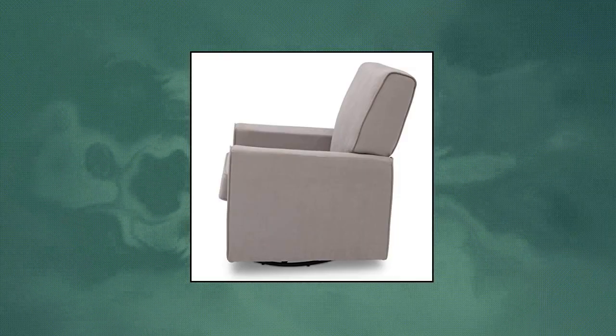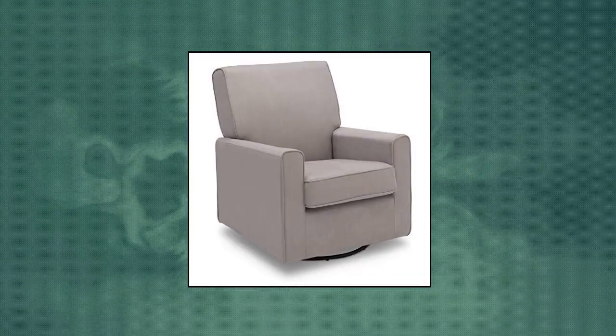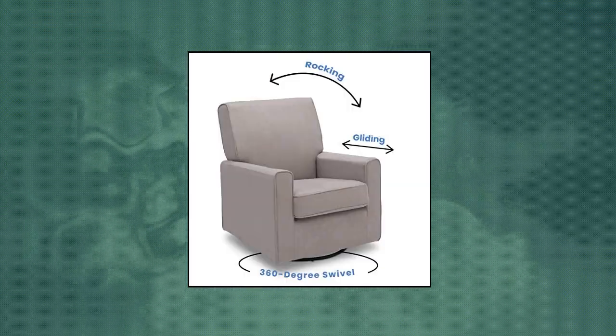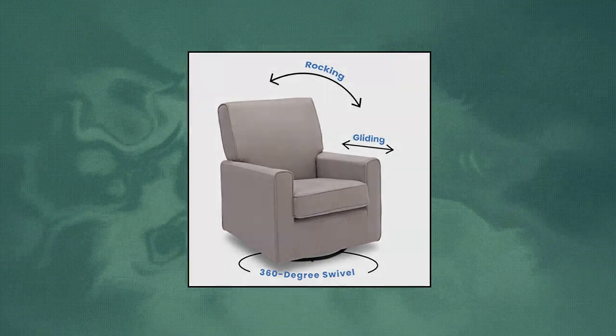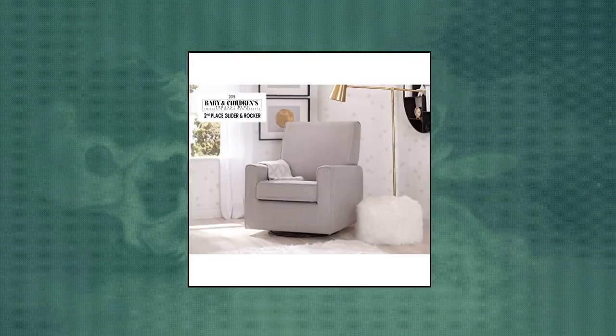Delta Children Ava Nursery Glider Swivel Rocker Chair — fully upholstered glider with a gentle swivel and glide motion. Available in a variety of cozy microfiber fabrics. Seat size: 20.75 inches width by 22 inches depth by 19 inches height. Backrest height from seat to top: 24 inches. Seat cushion: 6.25 inches thick. Designed with your comfort in mind, tested for safety and expertly crafted for durability. Sturdy frame providing stability. Armrests are thickly padded for comfort. Removable seat cushion for easy cleaning.